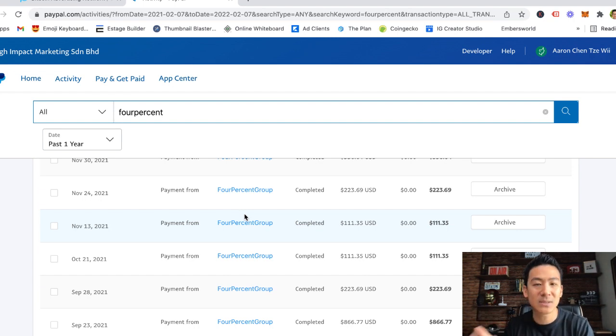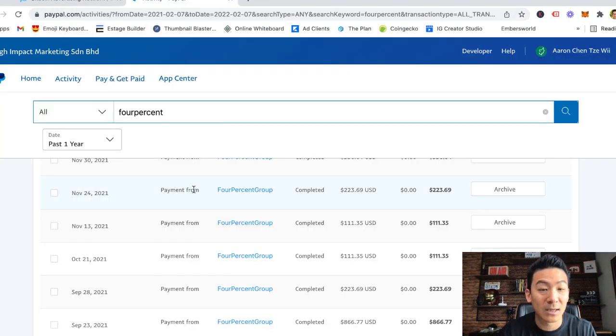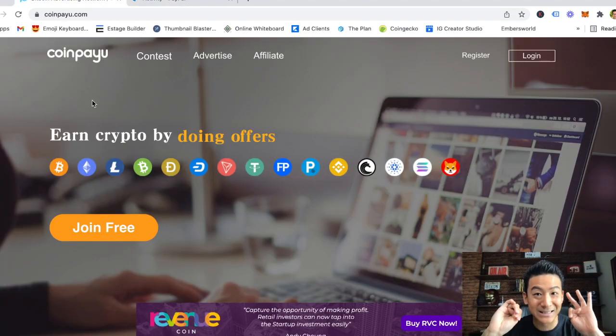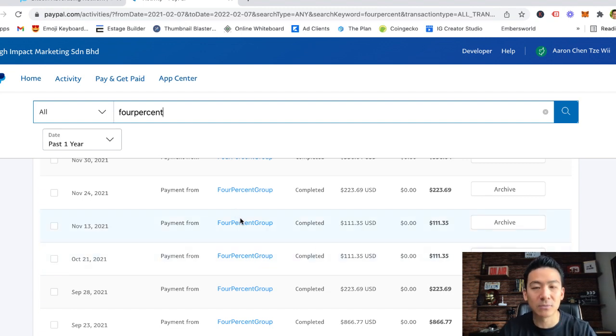That's the difference between something like CoinPayU — which is absolutely free, requires no skills, and pays you pennies on the dollar, even less than pennies: one satoshi, which is 0.00000001 Bitcoin, is very, very little money — versus affiliate marketing, where you're making hundreds and thousands of dollars every time you recommend products to people.